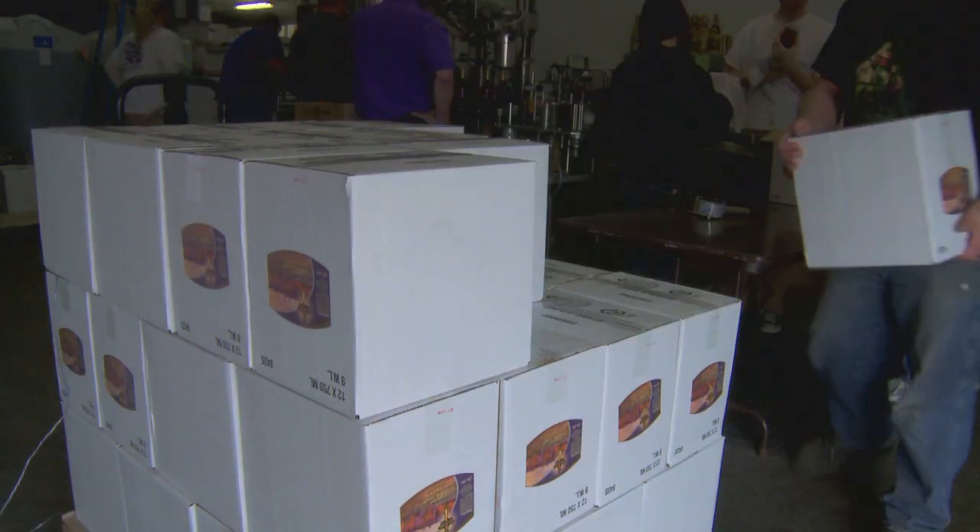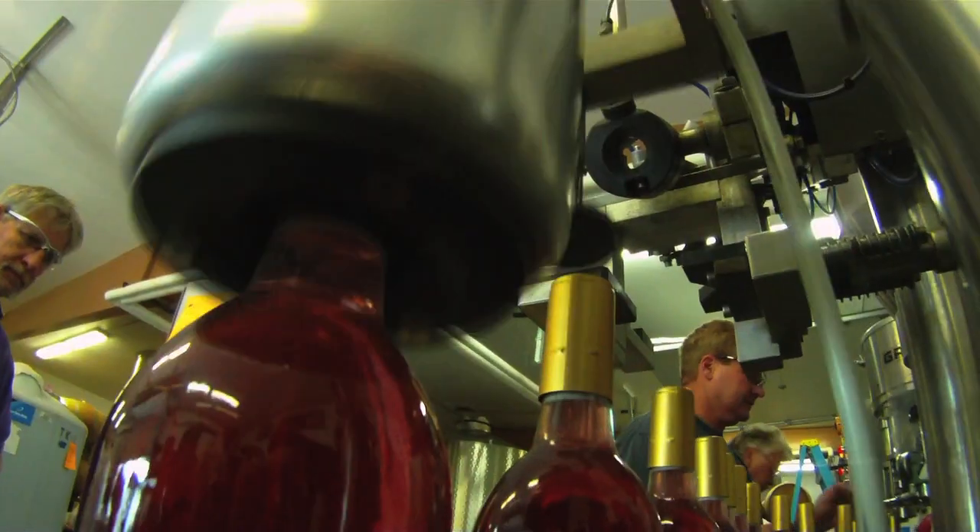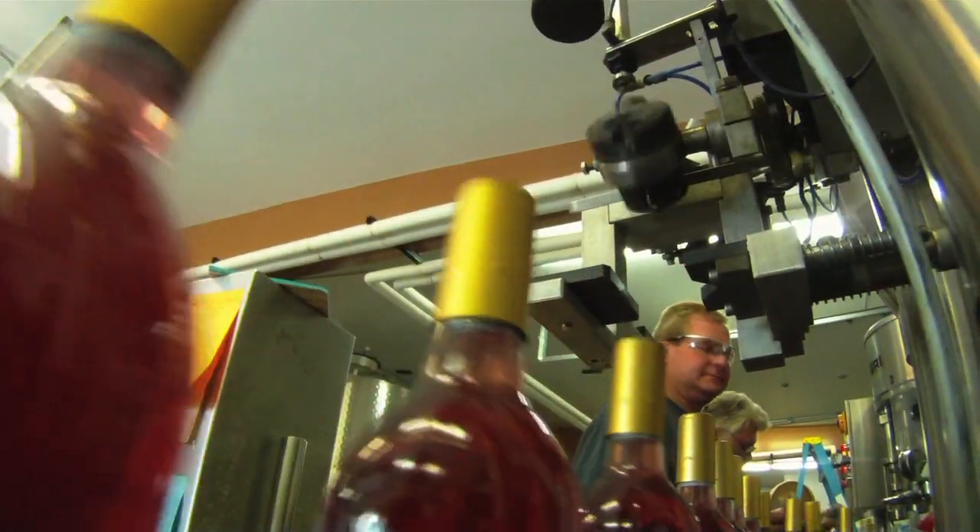We do about 13,000 cases of wine a year now, which is 150,000 bottles of wine, which obviously keeps us pretty busy.